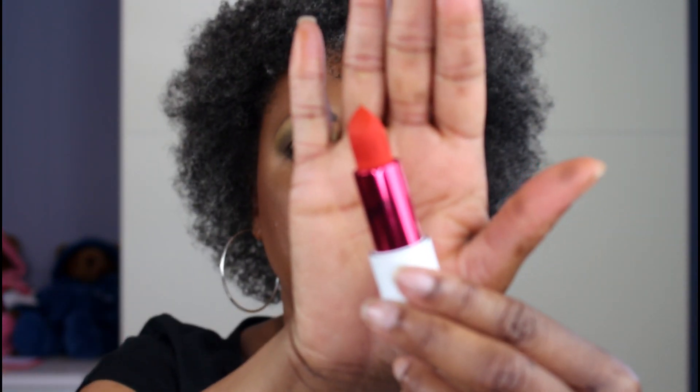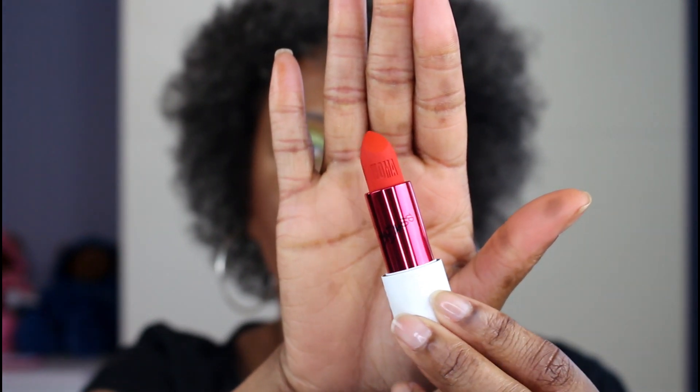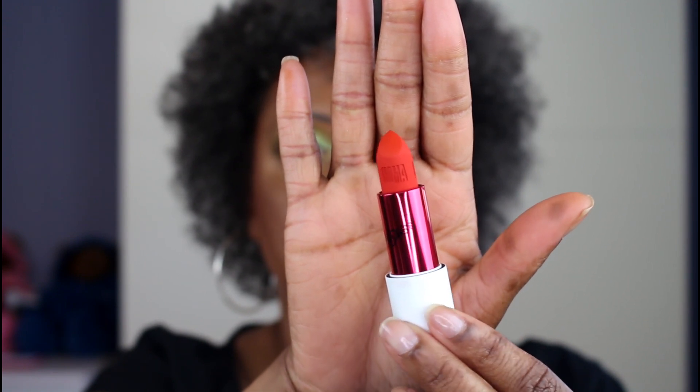Last but not least, we have Tina. This is like a bright orange-red — red-orange — and this is the one that was like seven dollars and change.